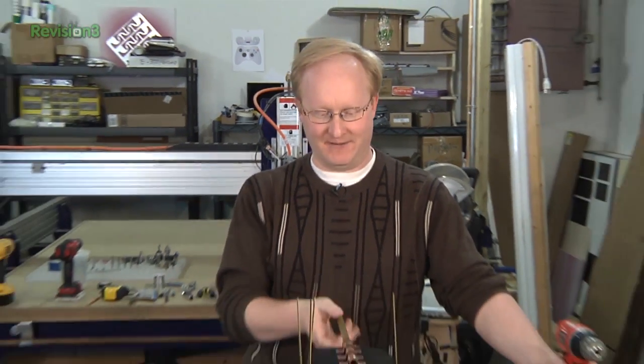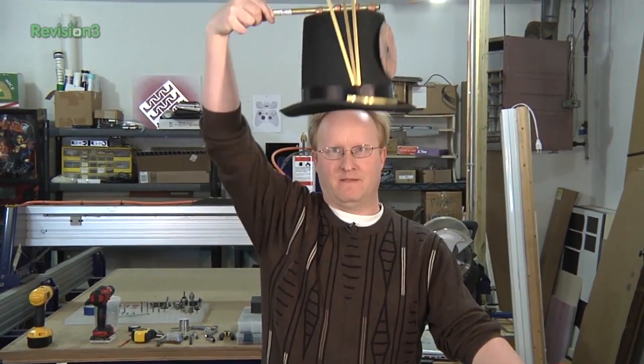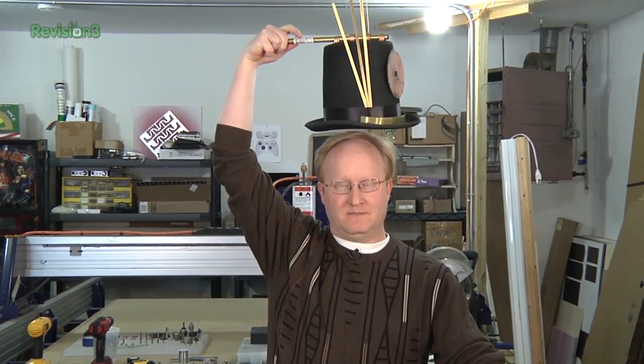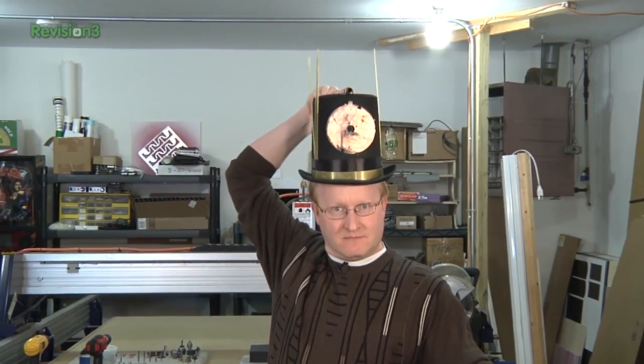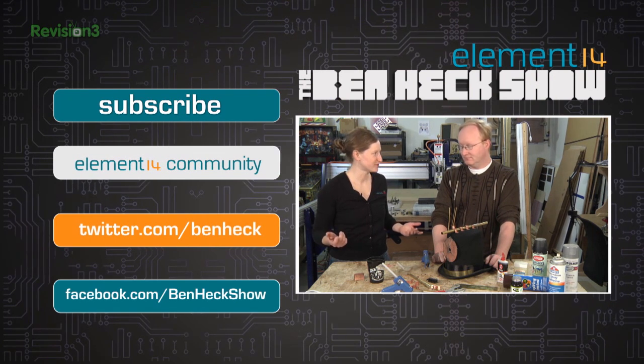That's all the time we have for today. In our next episode, we're going to laser out all these parts and start assembling the mechanical rig. Now that we have a good start on the project, I can get back to working on my steampunk hat — kind of like Abraham Lincoln, if he was Iron Man.